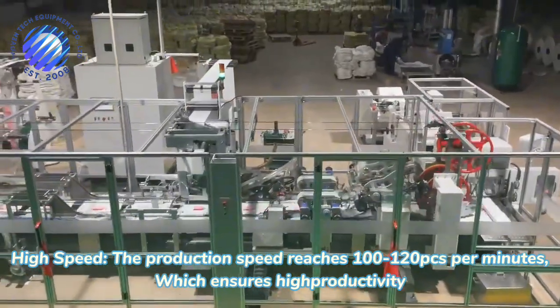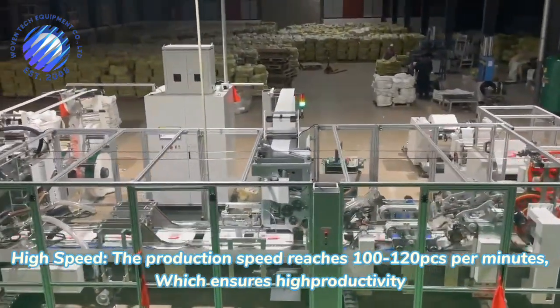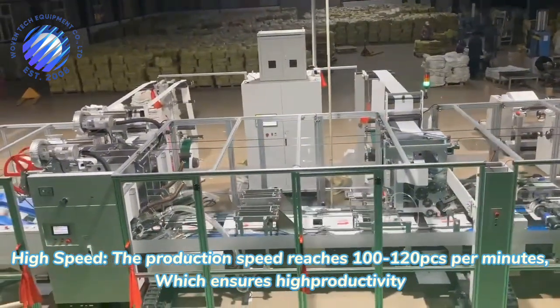High speed — the production speed reaches 100 pcs per minute, which ensures high productivity.